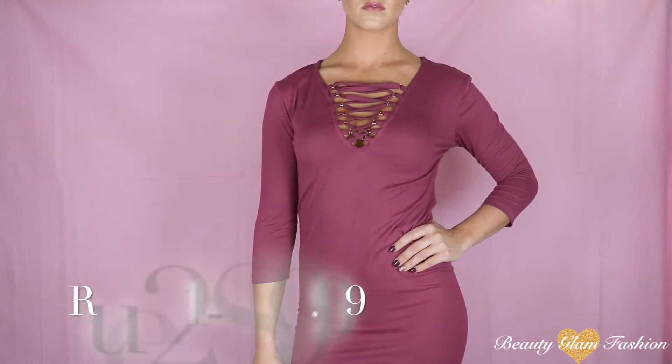It was almost $20 but I really love the lace up design in the front. This is another long dress and I love that the bottom of it is curved so that it shows more on the side than it does in the front or the back.